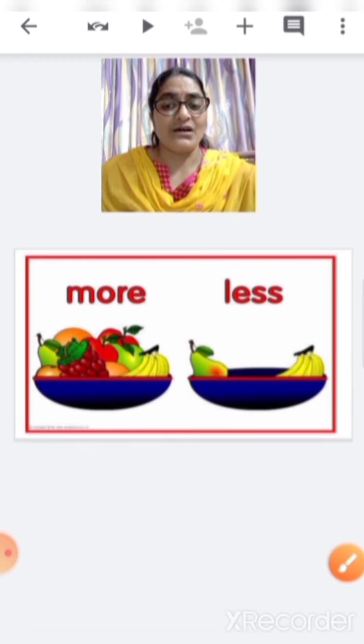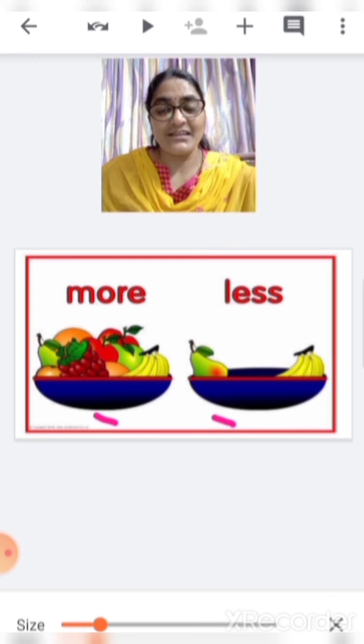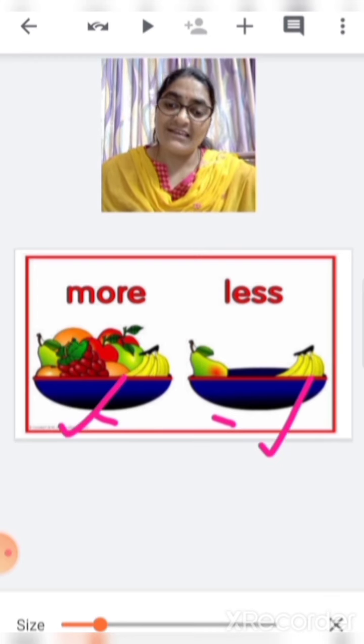There are 2 bowls with fruits. Tell me which bowl is having more fruits. This one? No. This one? Yes. This is more. This is less.